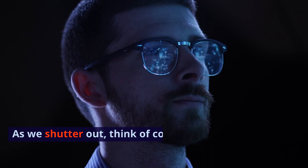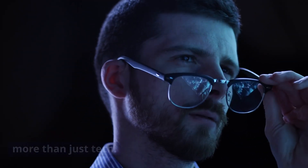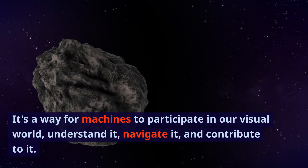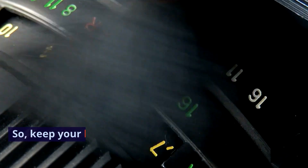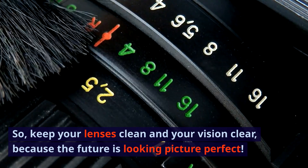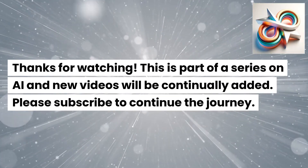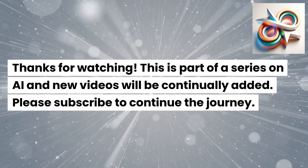As we shutter out, think of computer vision as more than just tech. It's a way for machines to participate in our visual world, understand it, navigate it, and contribute to it. So keep your lenses clean and your vision clear, because the future is looking picture perfect. Thanks for watching. This is part of the series on AI, and new videos will be continually added. Please subscribe to continue the journey.